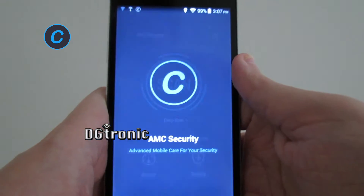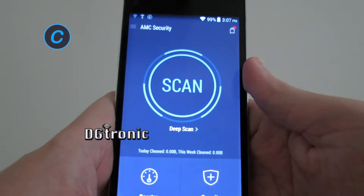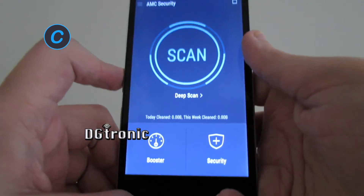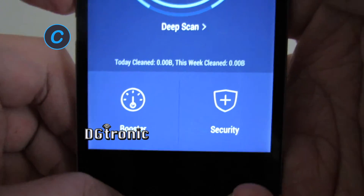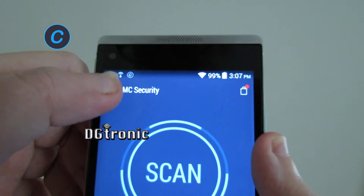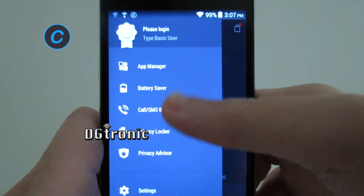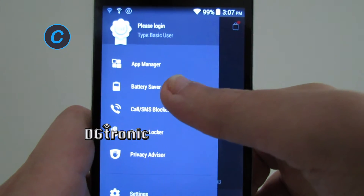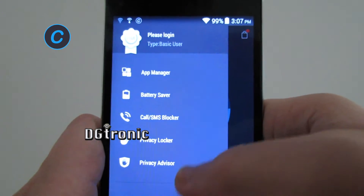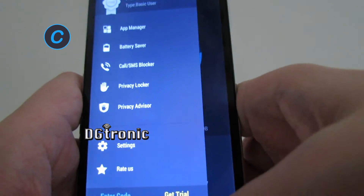It's a security suite. So when you first open it up, this is what you get. You get a booster option, a security option, and on the top you get these options in the menu: App Manager, Battery Saver, Call SMS Blocker, Privacy Locker, Settings — a whole bunch of cool things here.